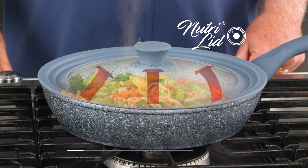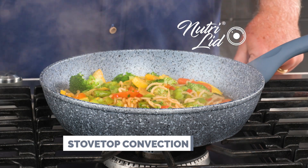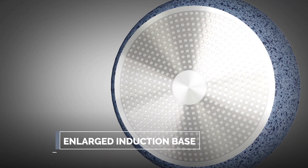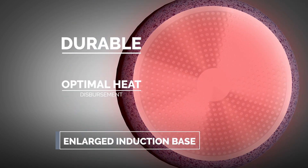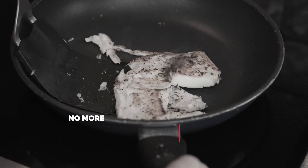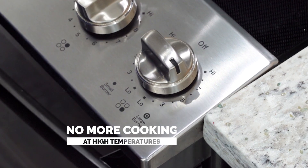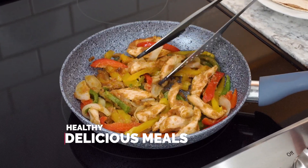When you add the NutriLid, the pan creates a stovetop convection effect and generates steam to cook food thoroughly, locking in the flavors. This state-of-the-art stainless steel enlarged induction base ensures excellent thermal conductivity with optimal heat disbursement, saving you both time and money. No more hot spots, no more undercooked food. NutriPan is so efficient you never need to cook at high temperatures ever again.